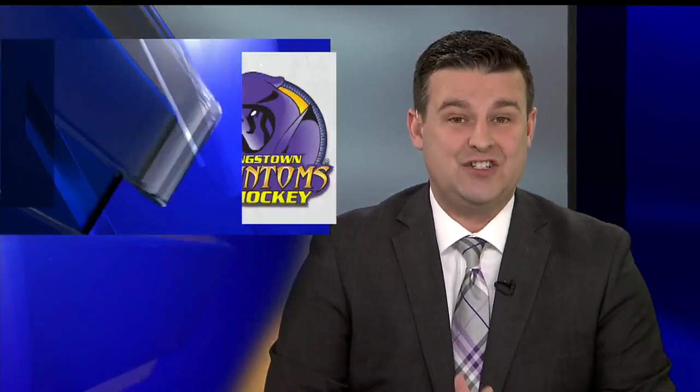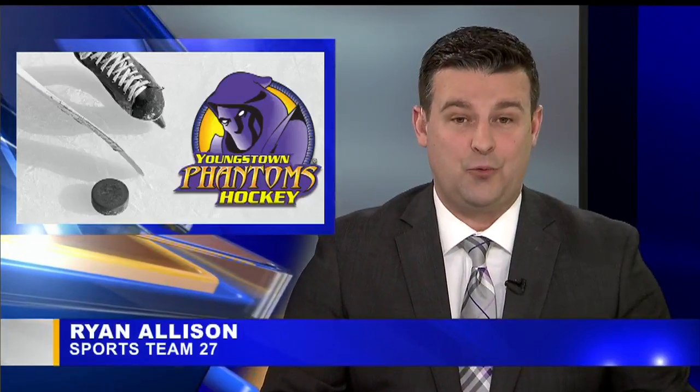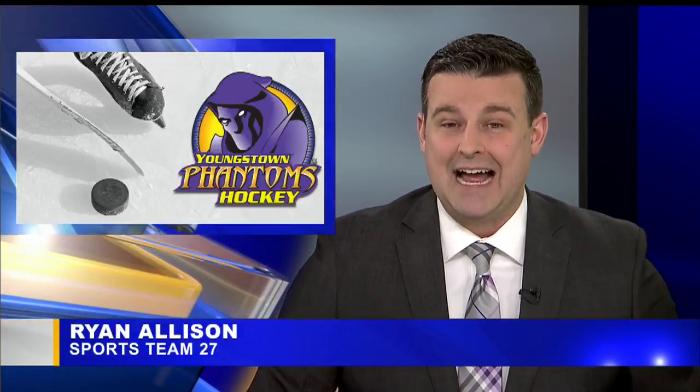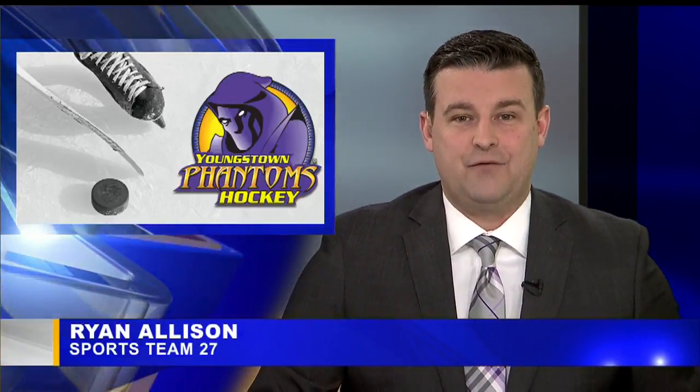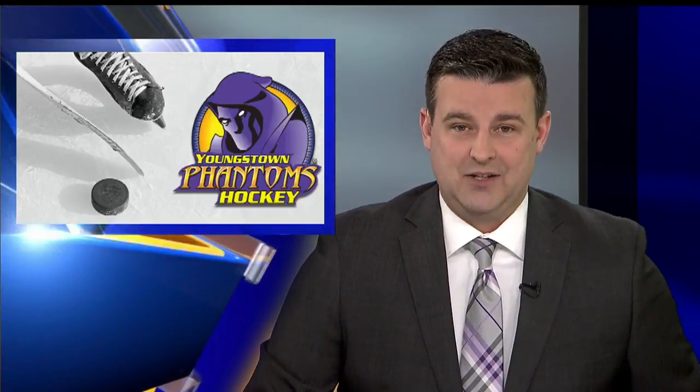Hi everyone, the Youngstown Phantoms play 30 home games over a six-month span every season. And while that's a big part of the Covelli Center's schedule, they're not the only show in town that needs that arena floor, which means the ice will come and go several times a year, including at a record pace this past weekend. Josh Frichetich joins us live with more on the crew that makes it happen.